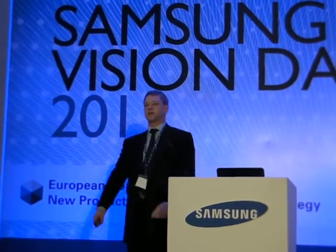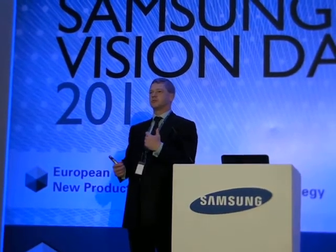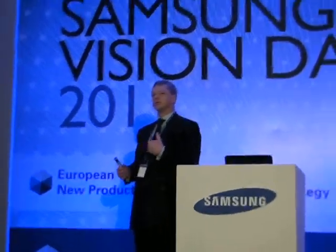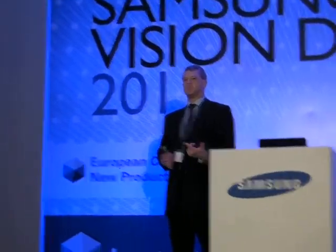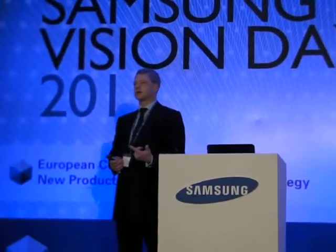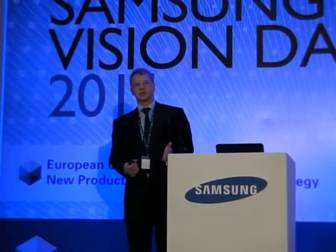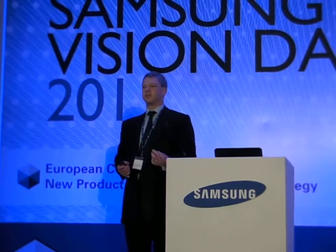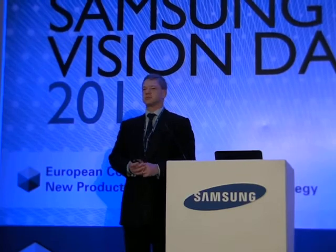We talked this morning about changing the emphasis for the direction of our business to go more from analogue-based, product-based, to be more network and system solution based. And as Alistair from ISM mentioned this morning, we are not ignoring our analogue base. It's been very successful for us and there's a huge amount of analogue business still out there for us to win.